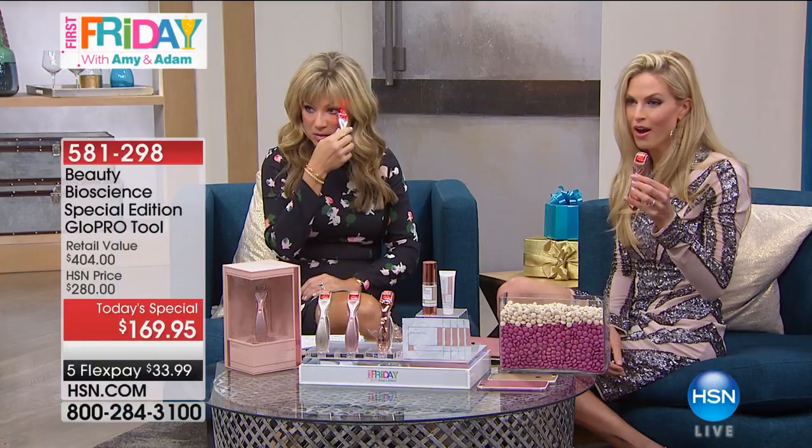This is the Allure magazine. I was just in New York the week before last receiving the Allure Best of Beauty breakthrough award. That means out of all the tools and all the beauty products in the world, this was selected as the number one anti-aging device. Is that amazing?